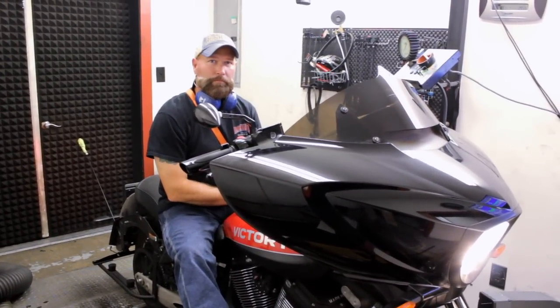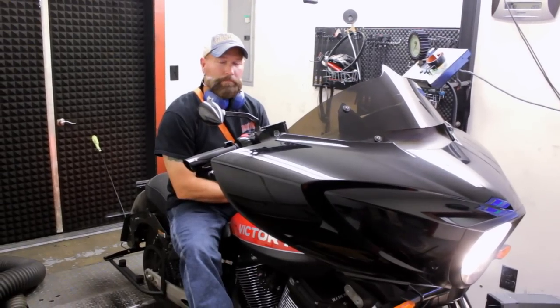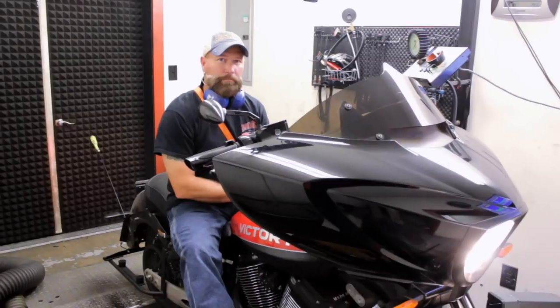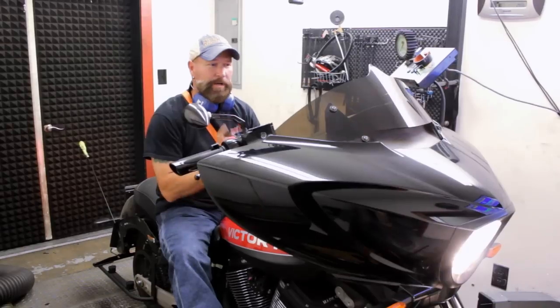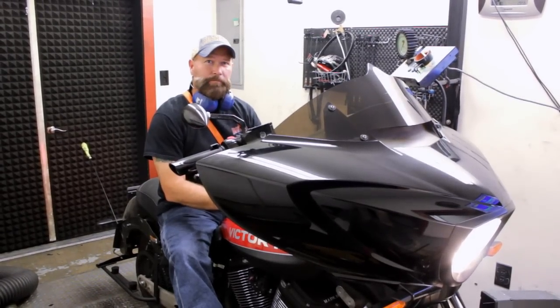Hey Lloyd, sorry to bother you. We're getting slammed with calls about these new Victory cams. Do you think we can shed some light on it for our customers, make a little video for them? Yeah, I guess we can do that. Give me a couple minutes to wrap this up and we'll go give some information out. Perfect, thank you.